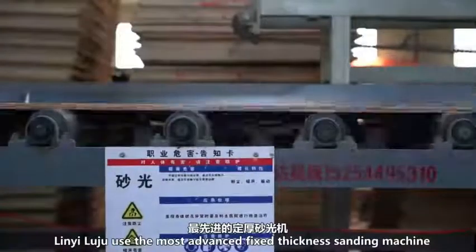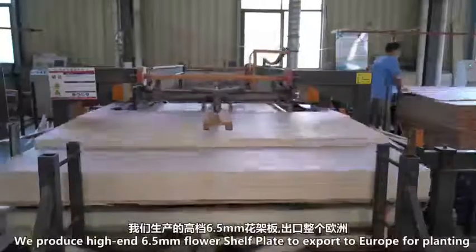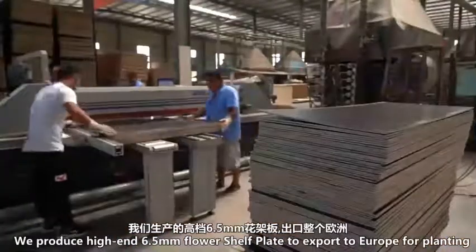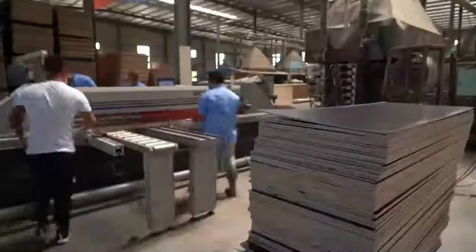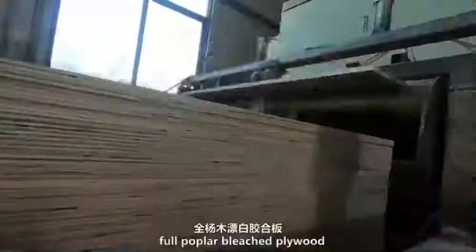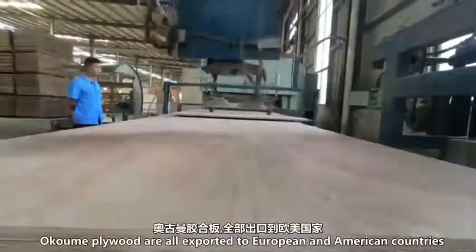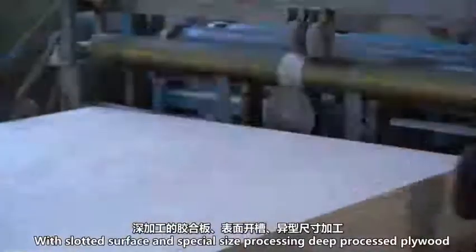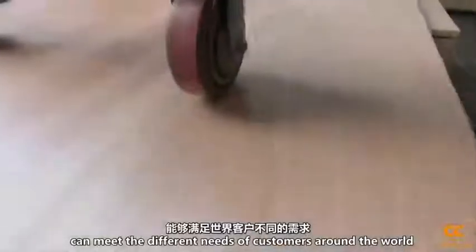Lingyi Lujun uses the most advanced fixed-thickness sanding machine and polishing machine. We produce high-end 6.5mm flower-shaped plate exported to Europe for planting, transportation, and storage of flash flowers, and for the production of high-end furniture. Pine plywood and Okoume plywood are exported to European and American countries. With slotted surface and special-sized processing, customized plywood can meet the different needs of customers around the world.